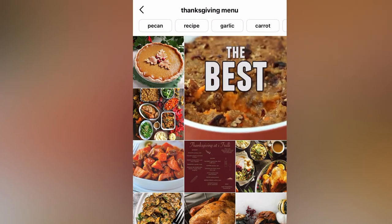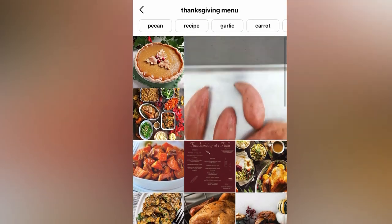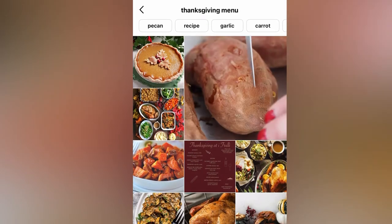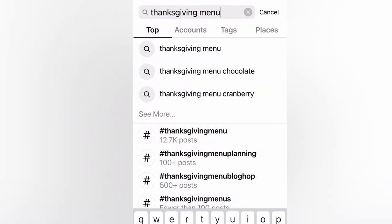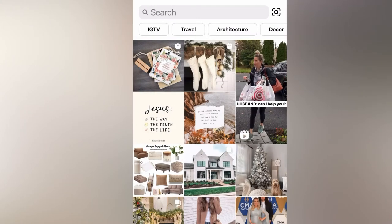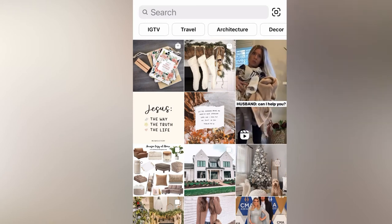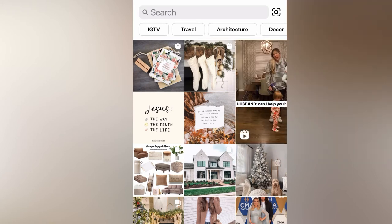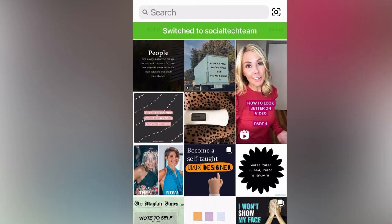Super neat way to search. At the top you can also do recipes and stuff like that, which is really cool — just a new little upgrade. I did notice this is a public account that I'm searching through, not a business account.